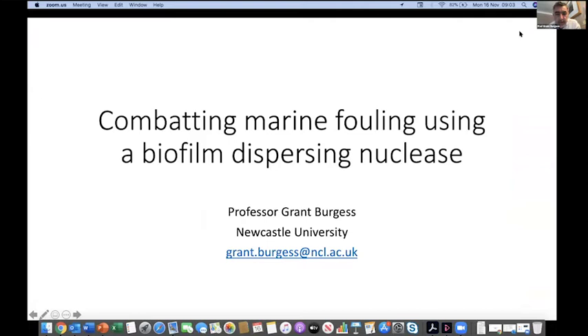Good morning folks. Thanks very much to NBIC and Mark for inviting me to present. I'm really excited to bring a story which has been about 10 or 15 years in the making, beginning with our studies of seaweeds, and we've been looking at combating marine fouling. I want to focus on a specific enzyme we discovered back in 2010 called NUC-B. It's a small 12 kilodalton protein which is a nuclease — an endonuclease — and it breaks down DNA, which I'll explain is relevant to this forum.